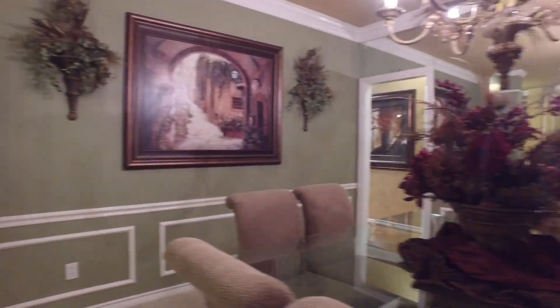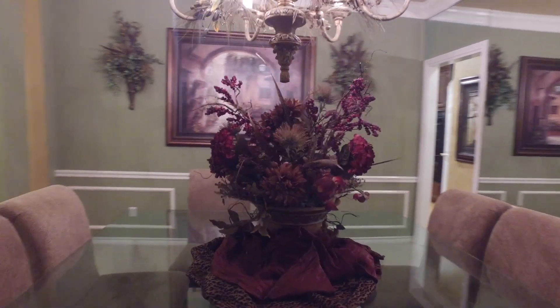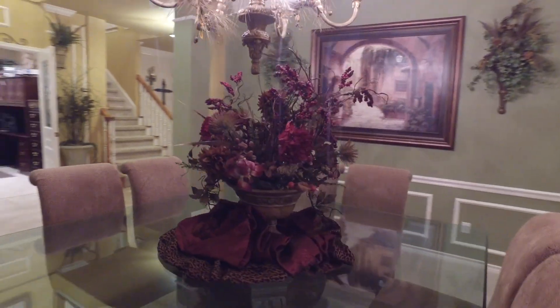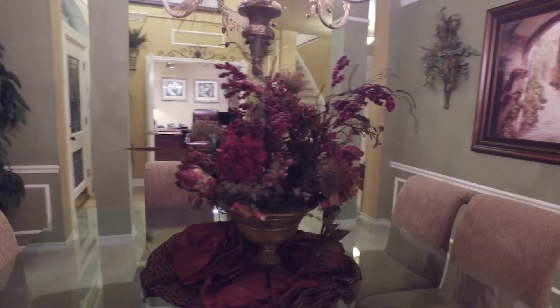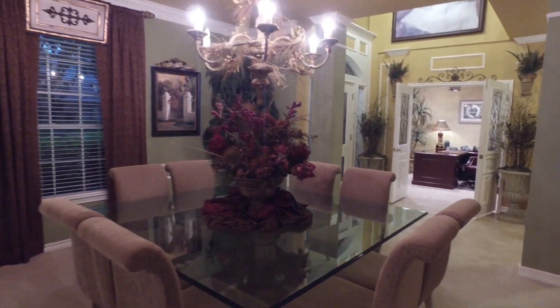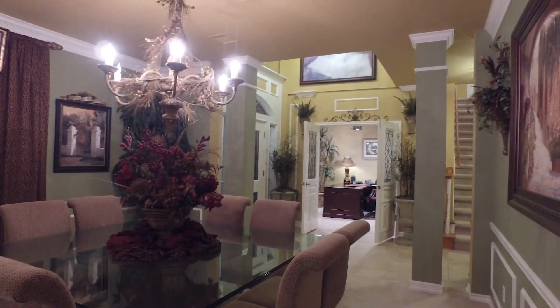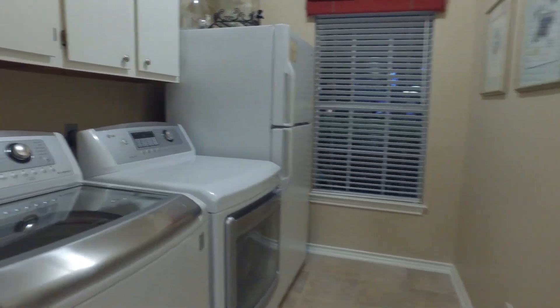No love has been spared here. The same owner has owned this home for the last 23 years. With wainscoting along the wall and formals on either side of the front door, you'll love the crown molding, tall ceilings, and the elegant foyer.